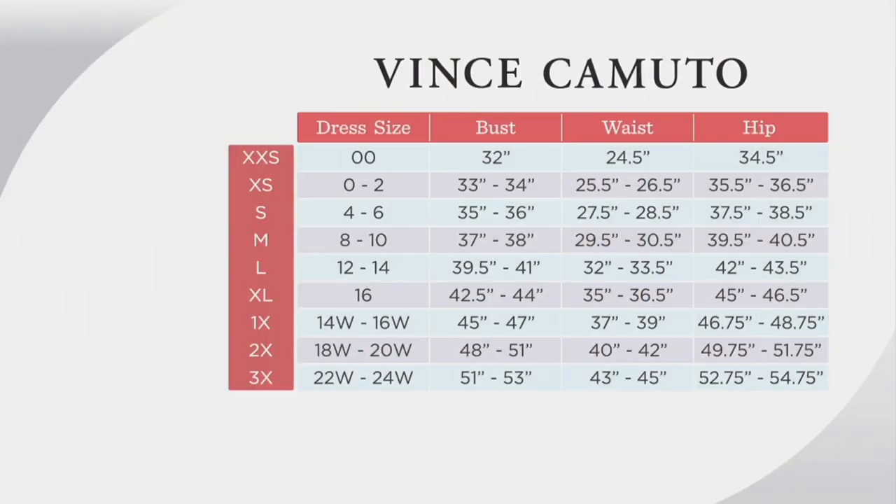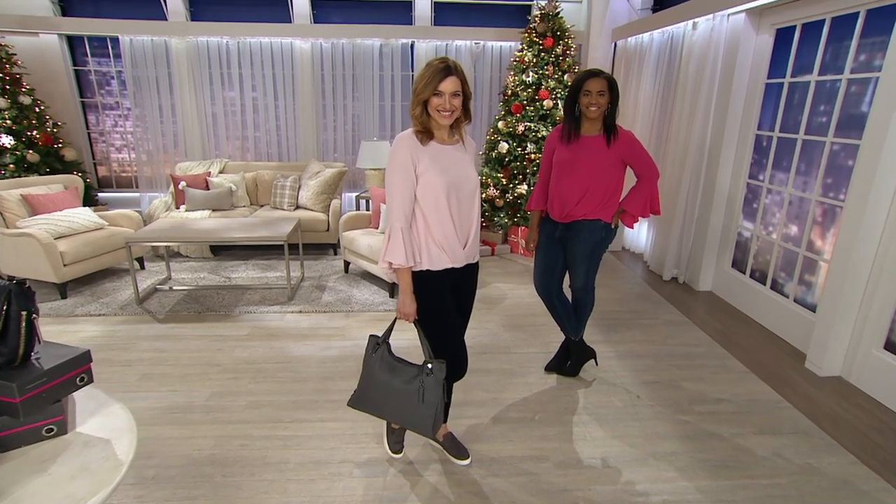We have a size chart because this may be your first time shopping Vince Camuto. It runs extra extra small through 3X. I'm in an extra extra small, which is also my QVC size. This is Vince Camuto sizing — not QVC sizing — so if you already have Vince Camuto, it's the same sizing. Follow the dress size: if you're a 4 or 6, order small; 8 or 10, medium; 12 to 14, large; 16, extra large. You can also follow the measurements if you know them.